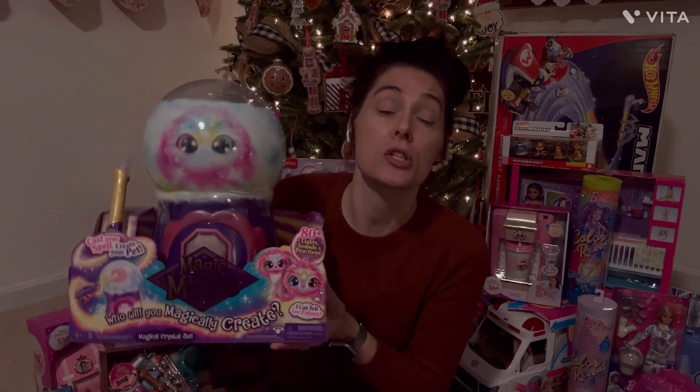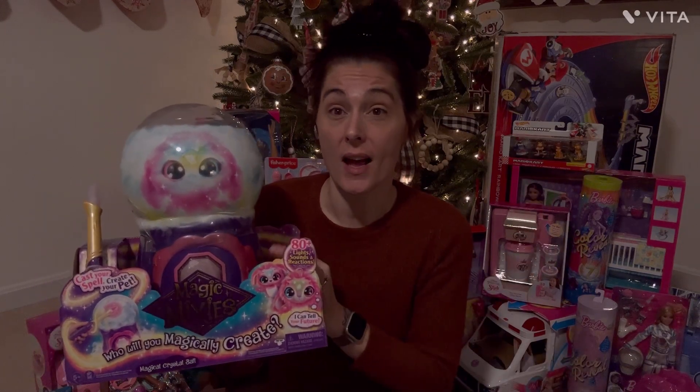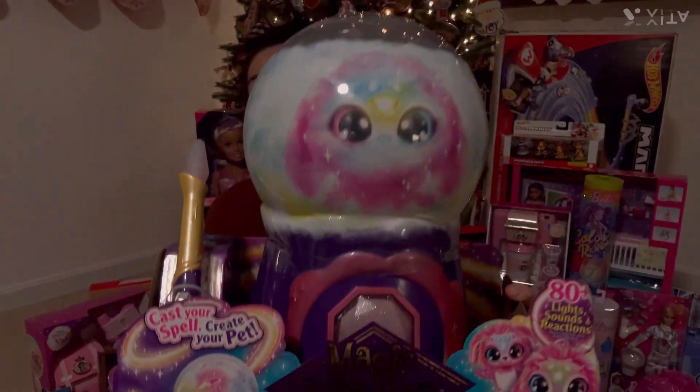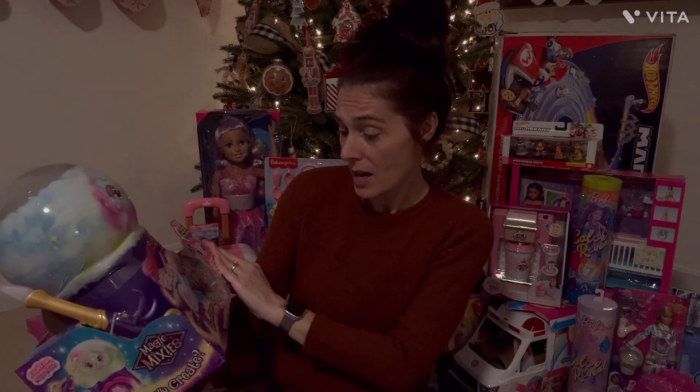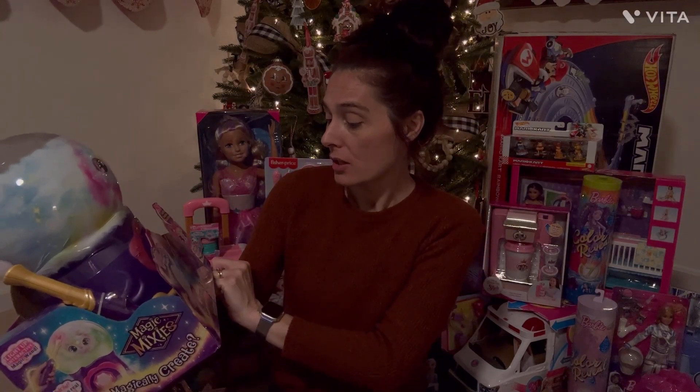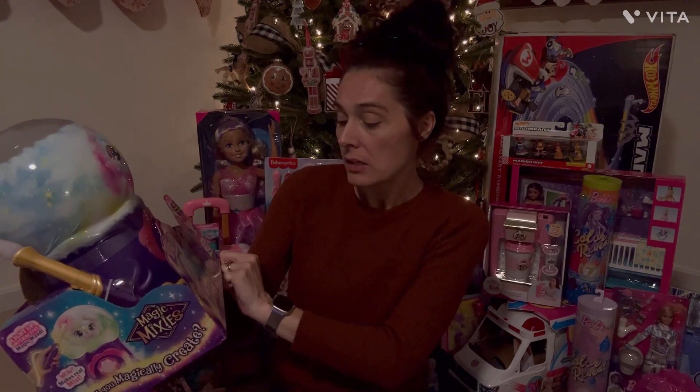Here is one of her big gifts that she asked for. She is obsessed with the little mini Magic Mixies, but she has not had a large one, so she asked for it and she received it. I'm super excited to see how she reacts with this. It is a magic crystal ball — 'Who will you magically create?' — so something happens and you have to look it up on YouTube to find out.